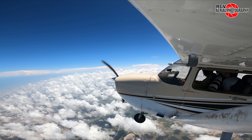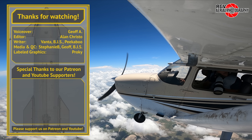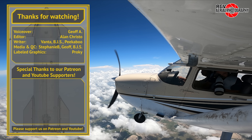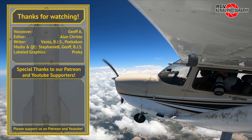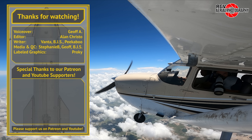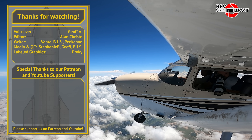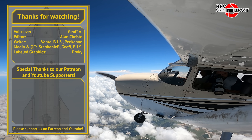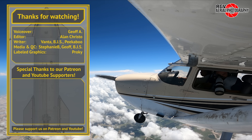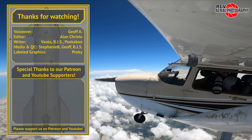That's it for Episode 50 of Starbase Flyover Update. Thank you for choosing to fly with RGV Aerial Photography and I hope you all enjoyed the flight. If you liked what you saw today, please subscribe for more episodes and content so you don't miss out on the new videos each week, and a thumbs up would be much appreciated. To review the latest images and to join in the conversations on the day they are taken, please consider joining RGV's Patreon. I'm Geoff A and I'll see you next week from 10,500ft.